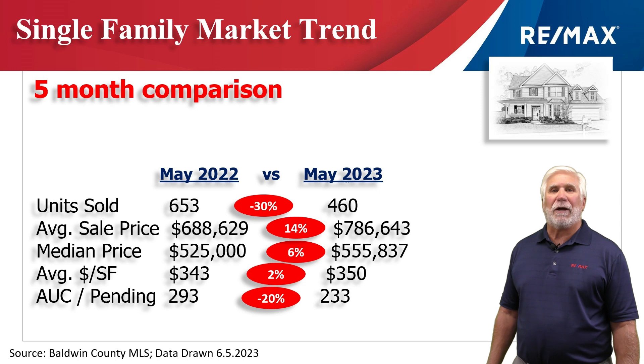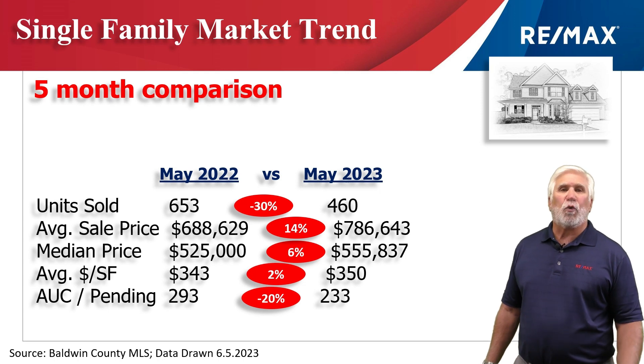Next, we measure demand by seeing how many homes are marked in our MLS system as active, under contract, or pending. That number stood at 233 — a 20% decrease over the same time last year.